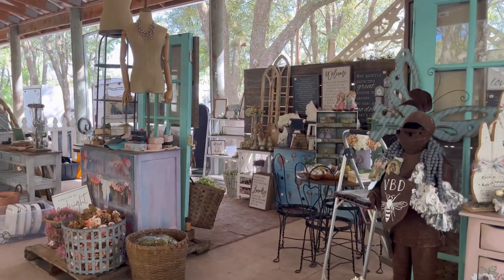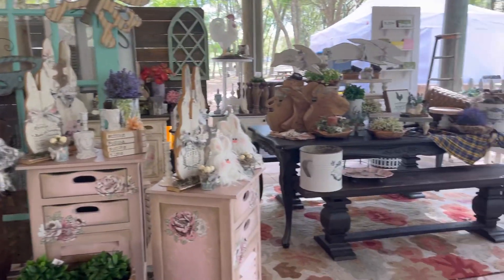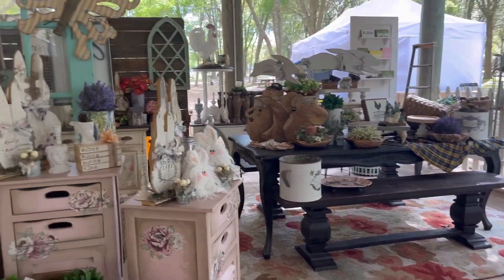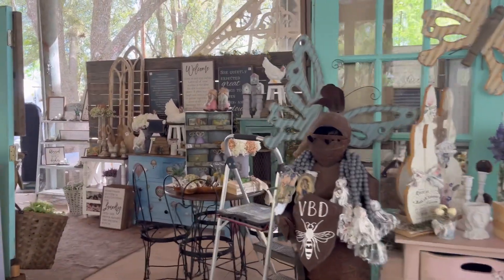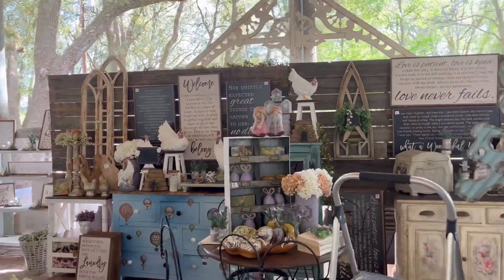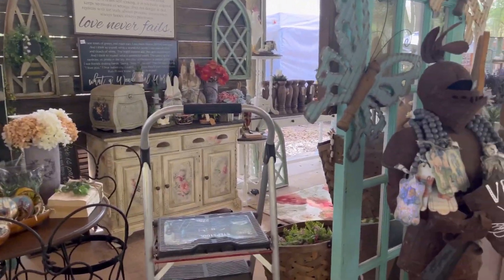That's my peek. We'll be here again tomorrow getting it all finished up. I've got a few more boxes to unpack and then it's really just going to be cleaning it all up, making it look pretty, getting more stuff on the walls, making sure everything is priced and ready for the weekend.